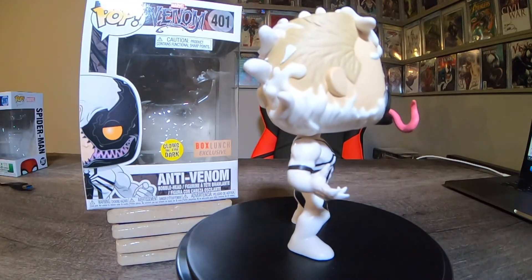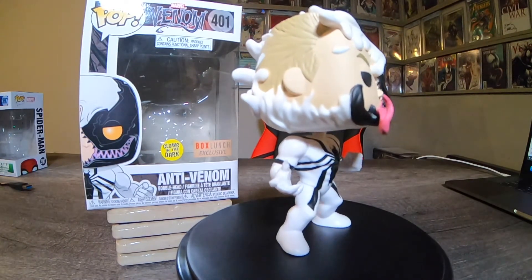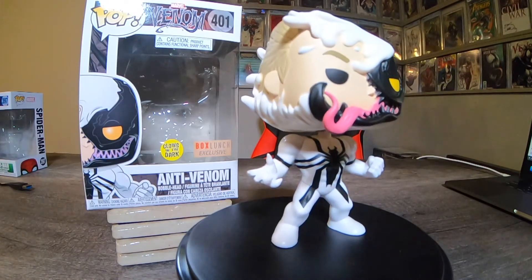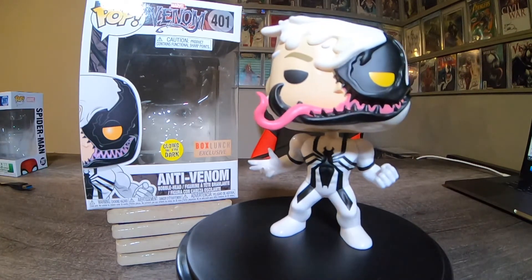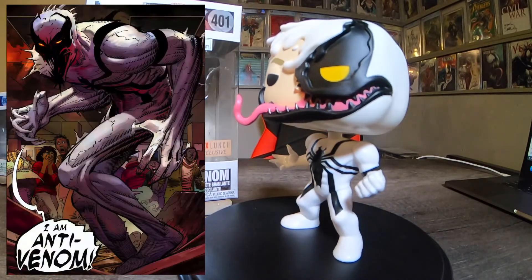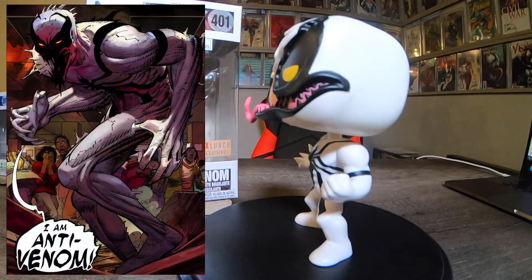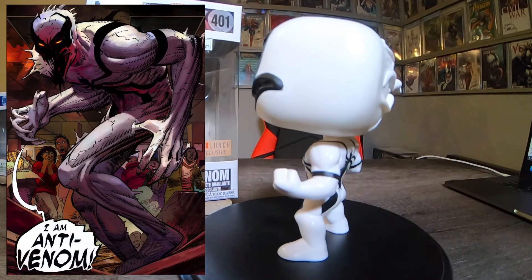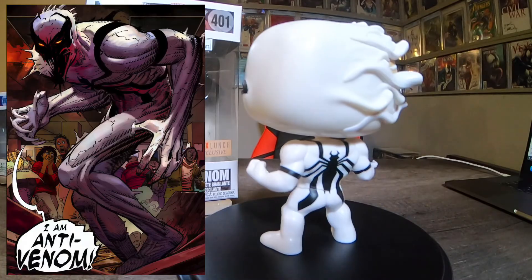Here it is — number 401, this is Anti-Venom. This is one of my grails. I've got ASM 569 — it's CGC right now to be graded for the first appearance of Anti-Venom. This was a sweet character; I really wish he was still in the comics, hopefully they bring him back. This is Eddie Brock as Anti-Venom. Box Lunch exclusive, glow in the dark. The whole white glows up — it is so cool. I really love this pop and I'm really happy to get it in my collection.